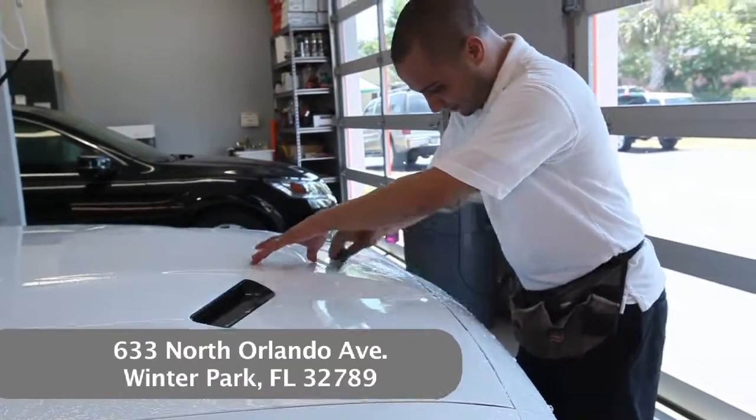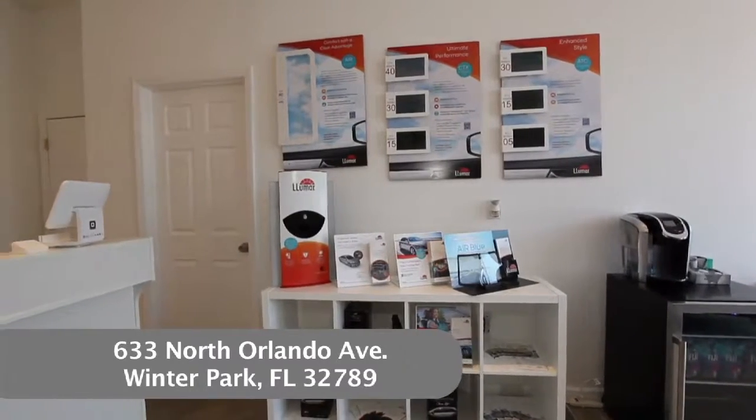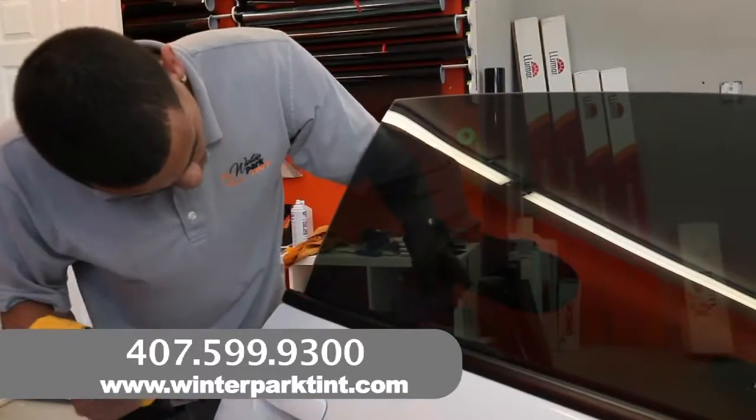Our waiting area has coffee, water, and all different types of displays to show you our different products, plus seating and Wi-Fi. Between our staff, we have a total of 30 years of experience.